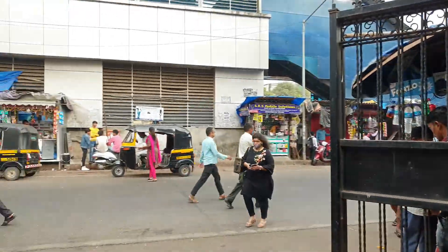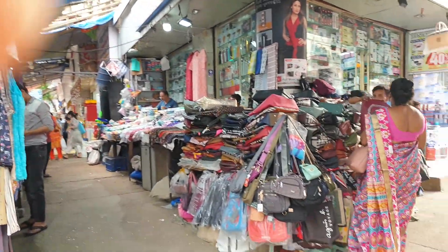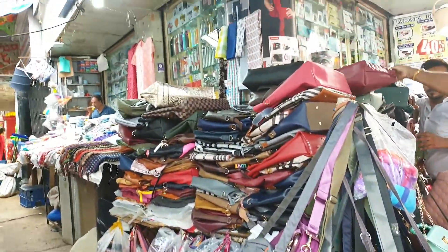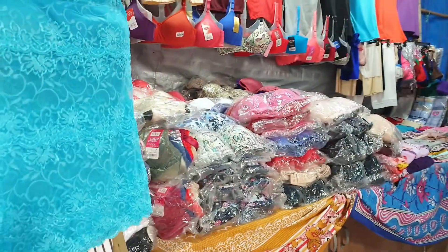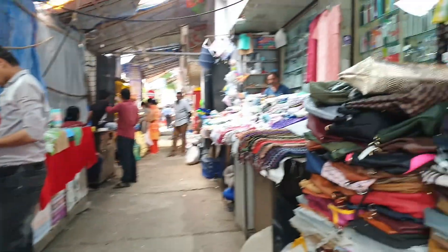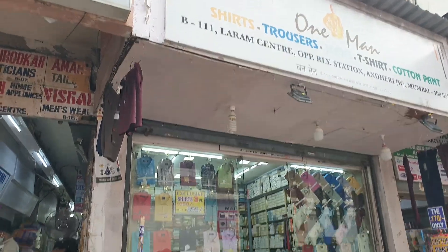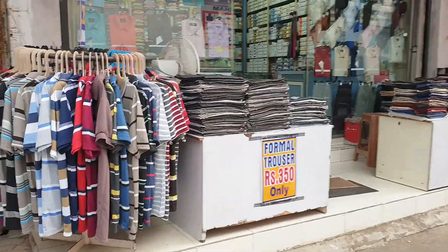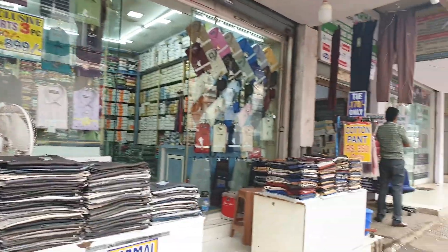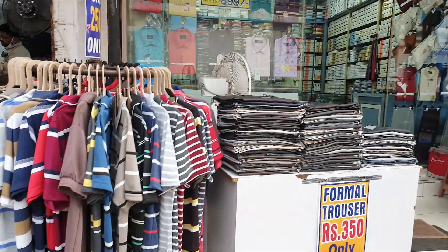The next shop I want to show you guys is exactly at a place where all the footwear shops are. There's a gate — you need to enter that, and you can see there are so many varieties of bags, clothes, and so many things to purchase. There are a lot of good collections at a very affordable price. There's also a really nice shop for guys — you can shop trousers at just ₹350, t-shirts for ₹250, cotton pants, ties, and everything.